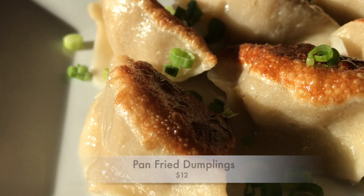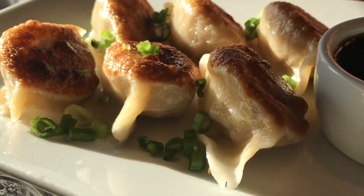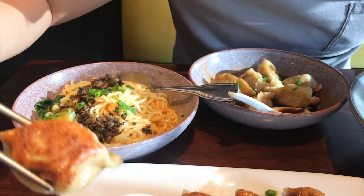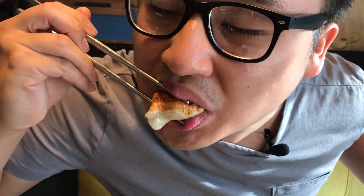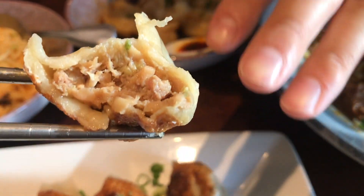I'm gonna dive into the pan-fried dumplings first. I cannot wait for this — give it in the sauce right here. They're slipping, so you have to be really careful. The texture of the dumplings is so like, it has a nice chew to it, and you get the crispiness. With the pan-fried dumplings where they charred it, you get that crisp, that crunch whenever you bite into it.